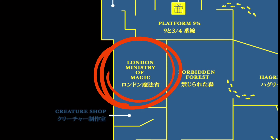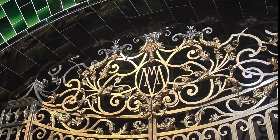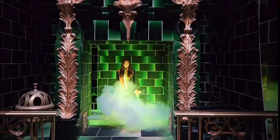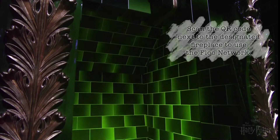The Ministry of Magic set made its debut in Harry Potter and the Order of the Phoenix. The extravagant interior will surely make you gaze in awe. You can enter the Ministry of Magic by using the Floo Network — simply scan the QR code next to the designated fireplace and poof, you come right out of the smoke.